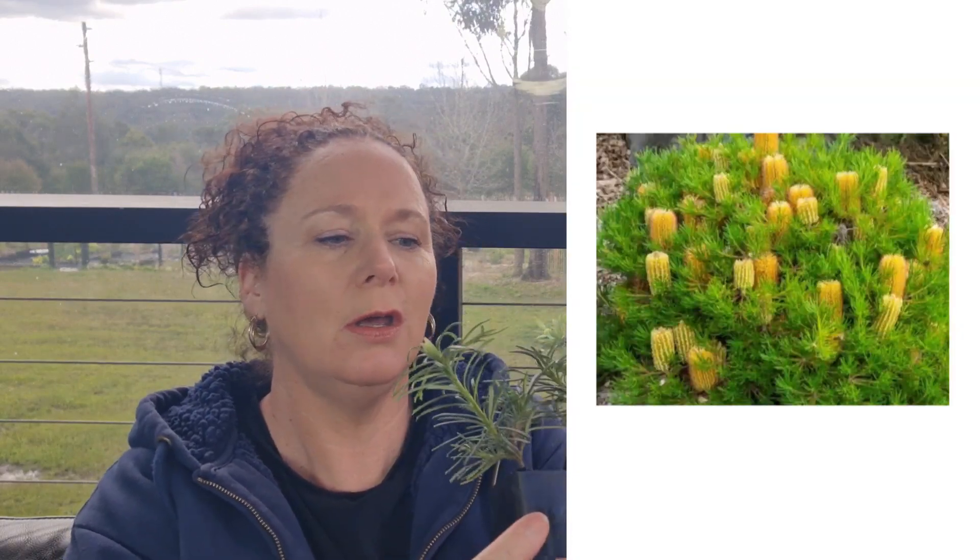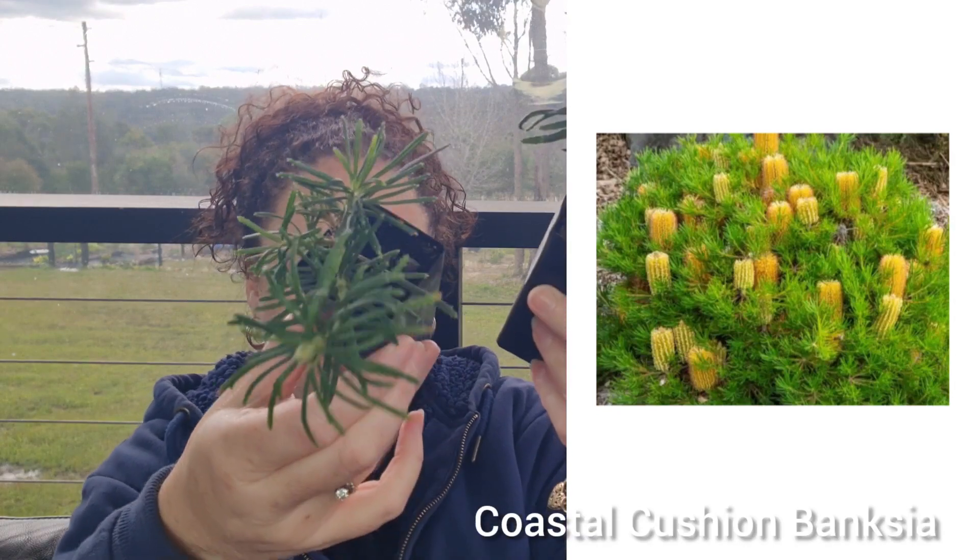And what have we got here? Some more banksias — these are coastal cushion banksias. They look really healthy as well, and you can see the roots coming through, so they're obviously very healthy.